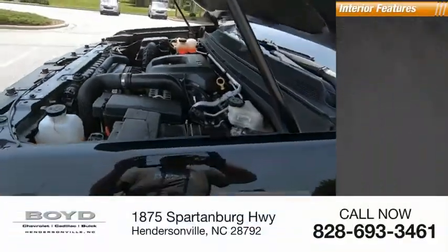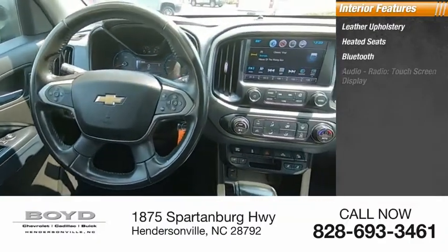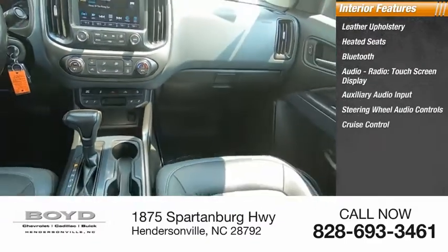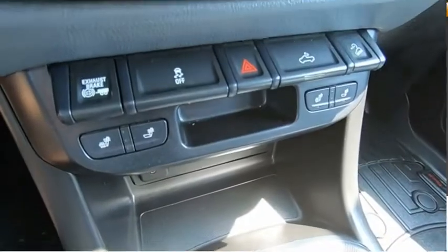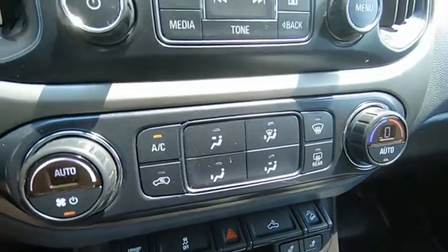Inside you'll find leather upholstery, heated seats, Bluetooth, audio radio, touch screen display, auxiliary audio input, steering wheel audio controls, cruise control, child safety locks, auto express down window, and powered driver's seat. Take this vehicle for a spin and see why so many shoppers are now proud owners.